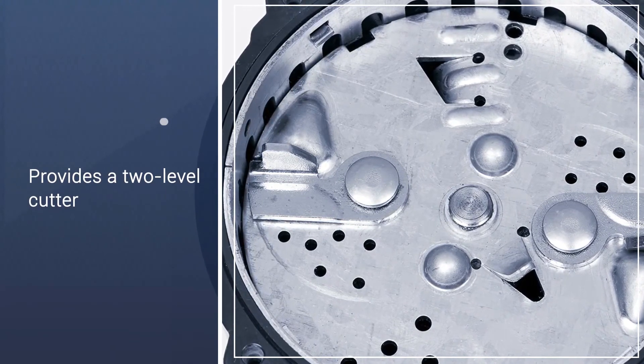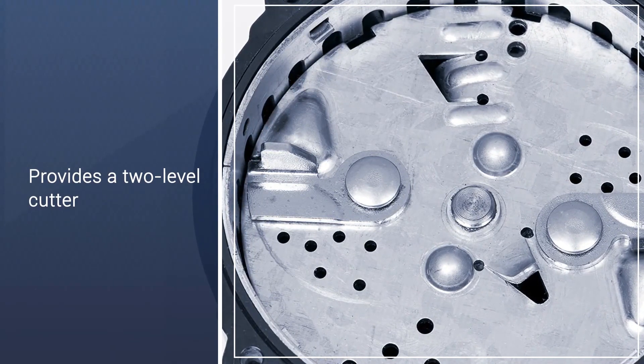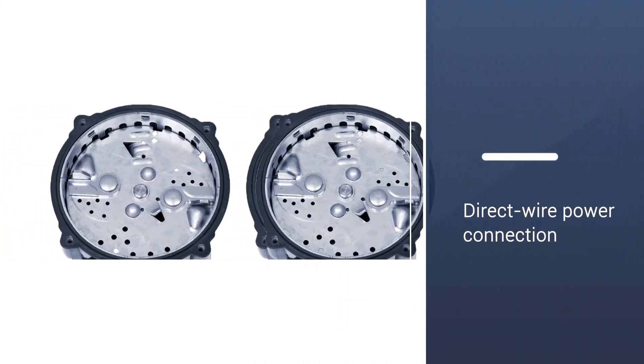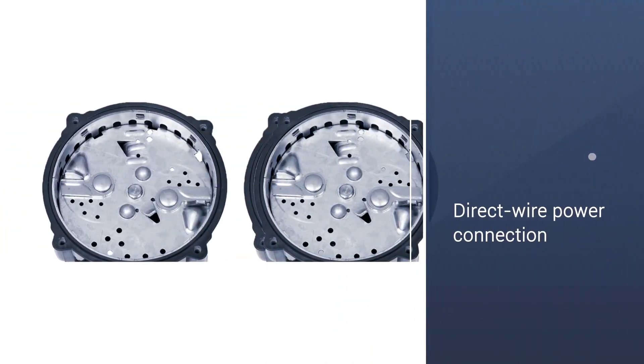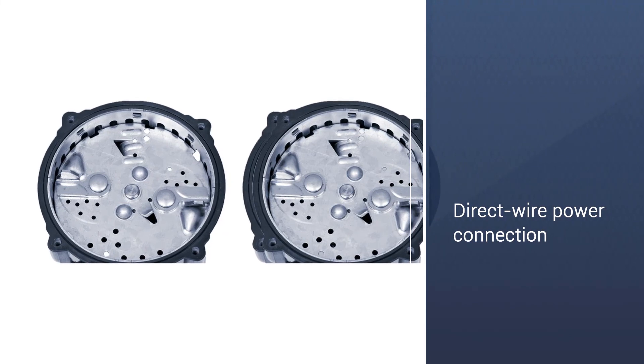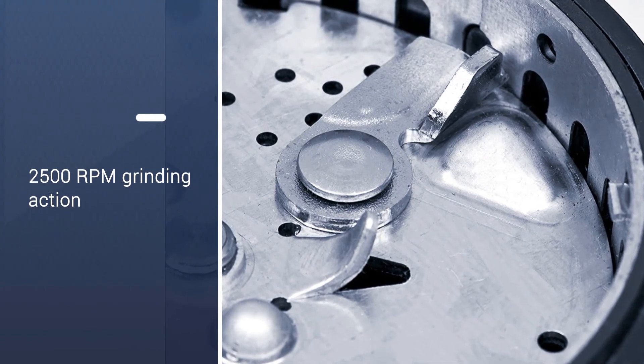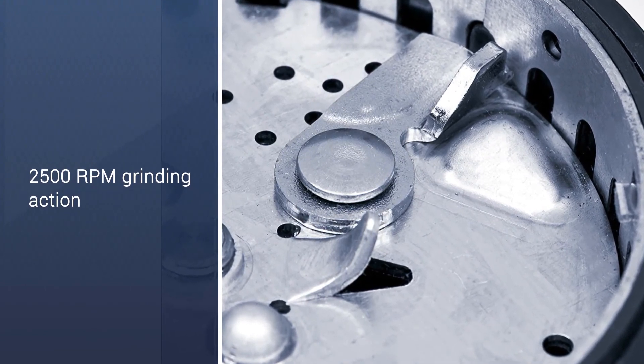Provides a 2-level cutter, manual reset overload protector, direct wire power connection, stainless steel jam-resistant dual swivel impellers, cold rolled carbon steel armature shaft material, an off-wall switch with a sink stopper, and over 2500 RPM grinding action.